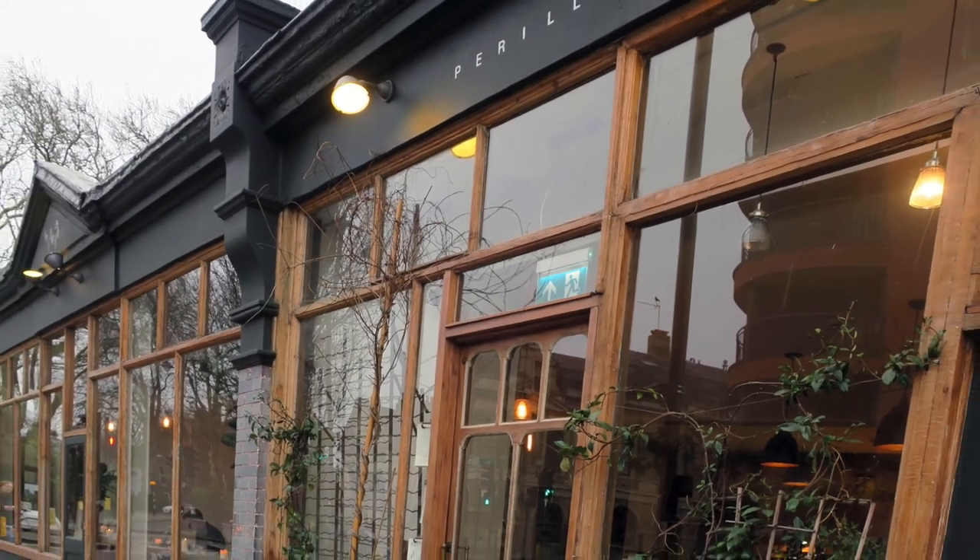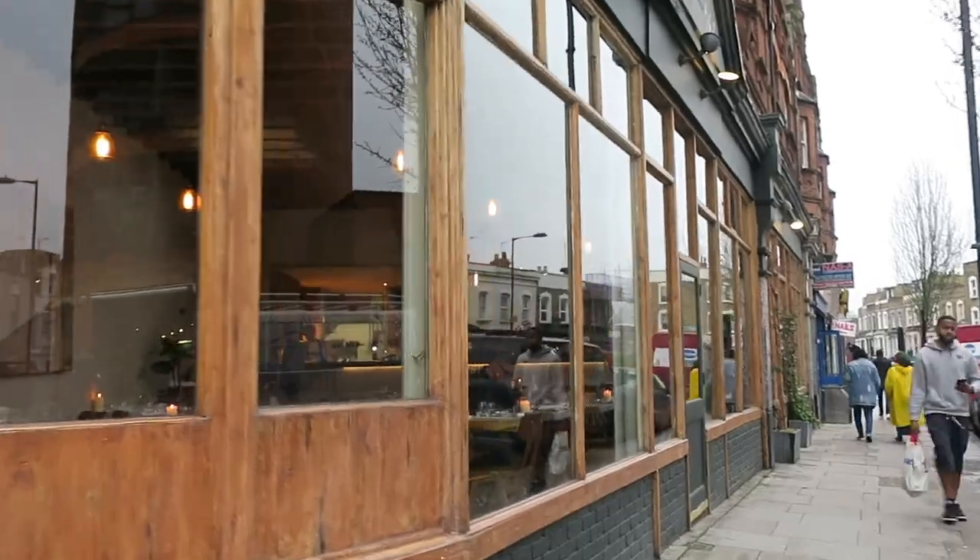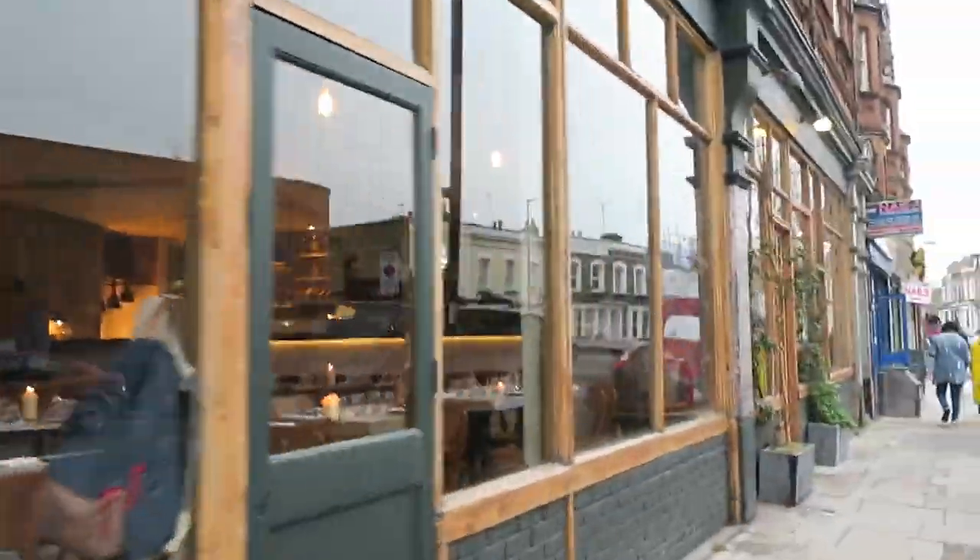Hi everyone, I'm Trish and I'd like to tell you about a local restaurant called Perilla. Perilla is a medium-sized restaurant of about 40 covers in the village-y neighborhood of Newington Green. It uses seasonal ingredients to create unique dishes that feature a traditional British and European style of cooking.